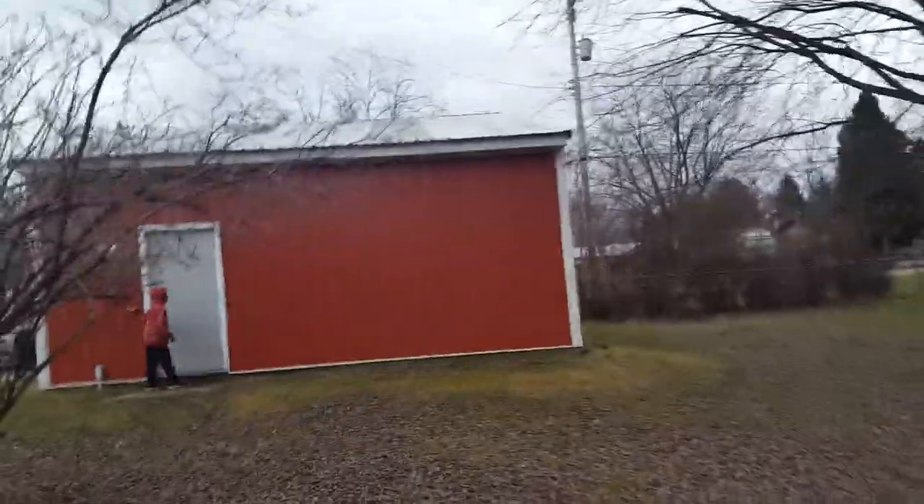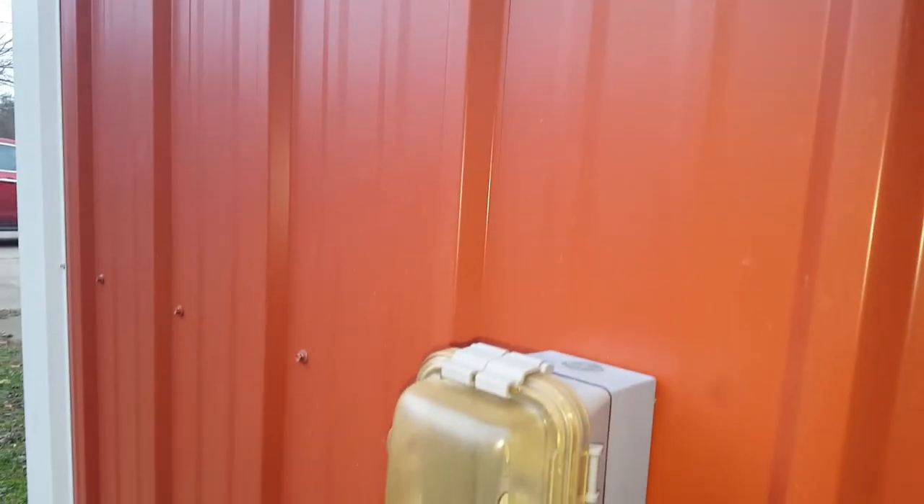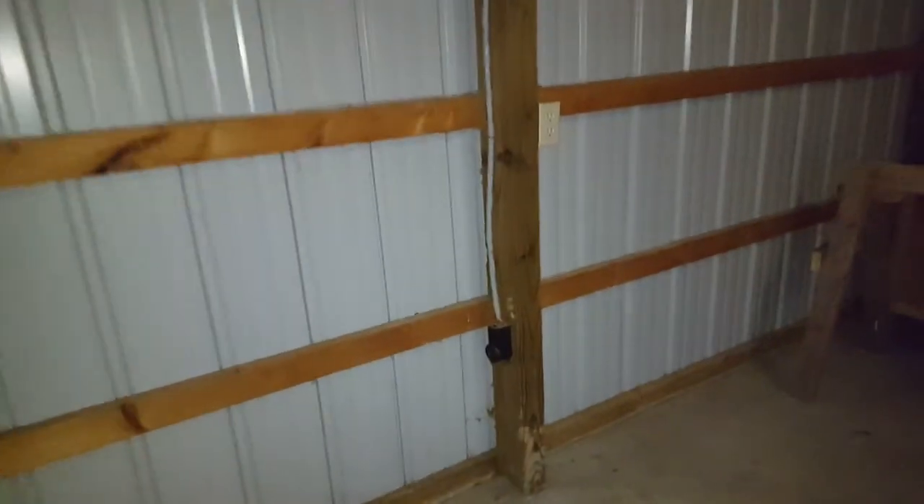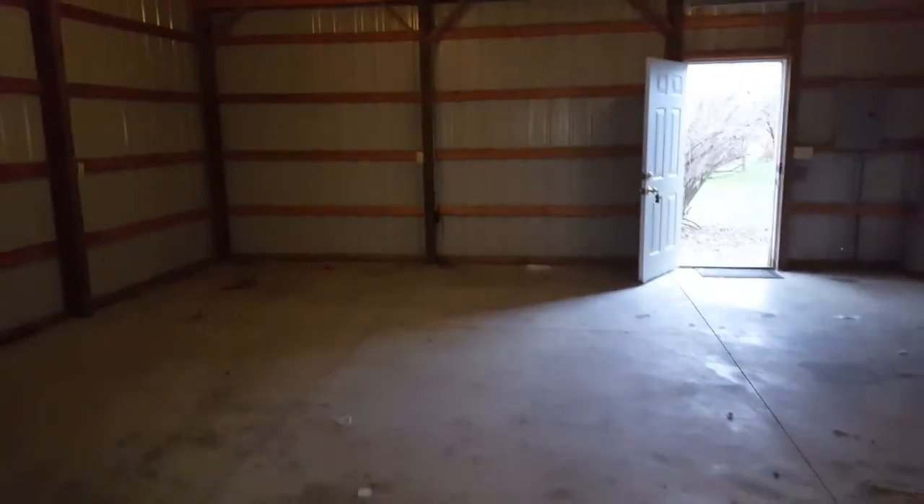All right, next pole barn. That one's locked — I gotta fix this door, there's something I gotta fix. There we go. Once again, really tall ceilings. This one also has 220 plugs — I think this one has two as well, one on either side. So I can bring welders into any one of the shops, or Bridgeport mills, or whatever I choose to do.